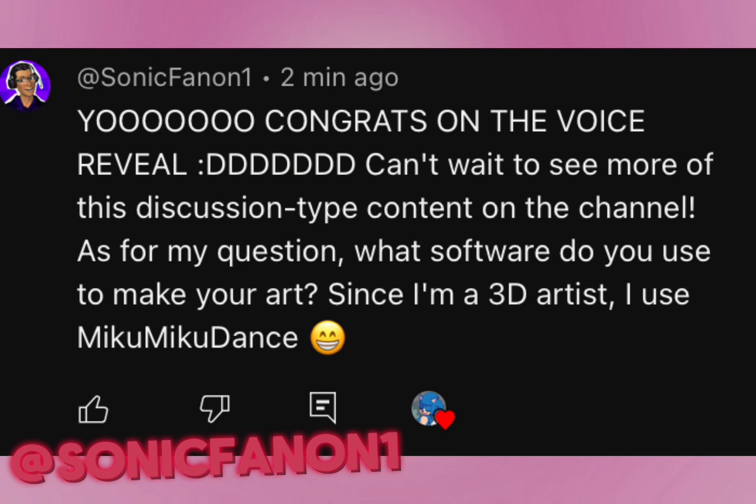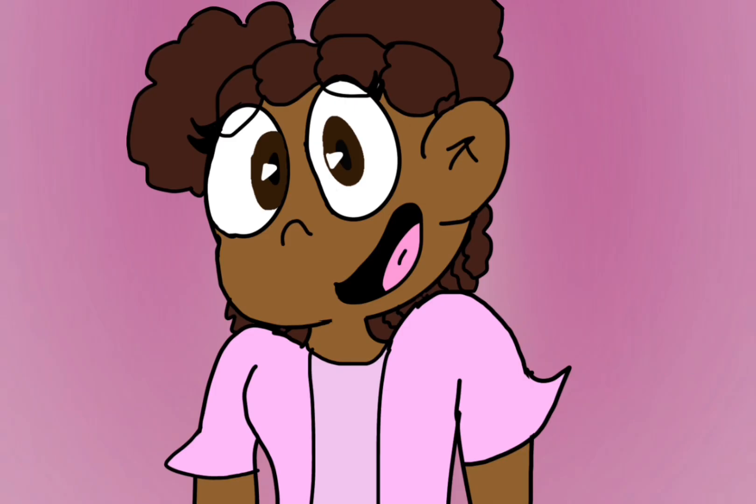This first question goes to Sonic Phantom. It says: hey, congratulations on the voice reveal, can't wait to see more of the Discovery Type video content on the channel. And for his question: what type of software do you use to make your art? Since I'm a 3D artist, I use Miko Miko Dance. Thank you for the question.